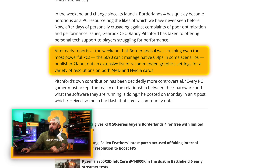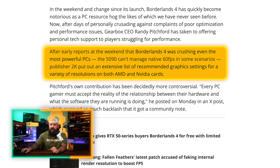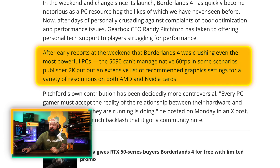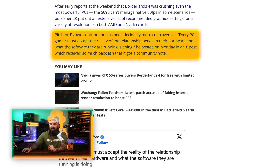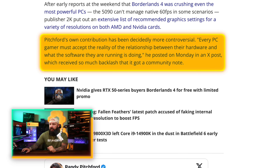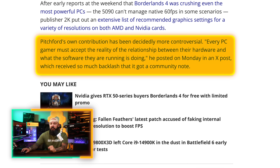There were some early reports over the weekend that Borderlands 4 was crushing even the most powerful PCs. The 5090 can't manage native 60 FPS in some scenarios. Publisher 2K put out an extensive list of recommended graphics settings for a variety of resolutions. Pitchford's own contribution has been decidedly more controversial than 2K putting out their recommended graphics settings, and this is a tweet that really got a lot of attention on Twitter.